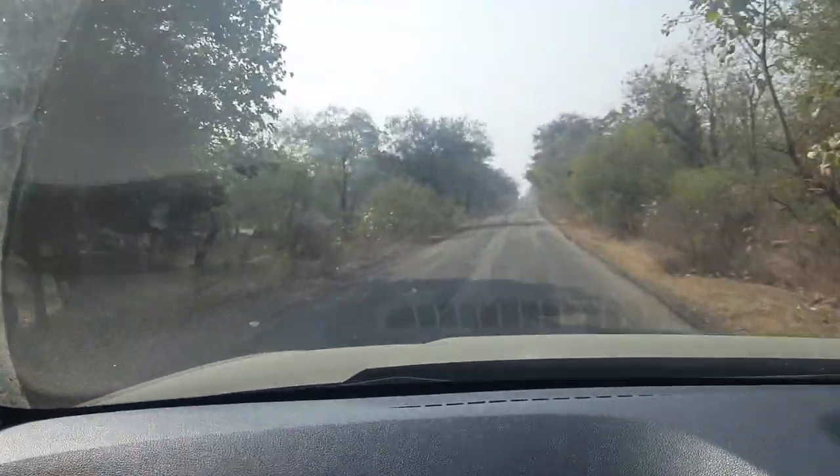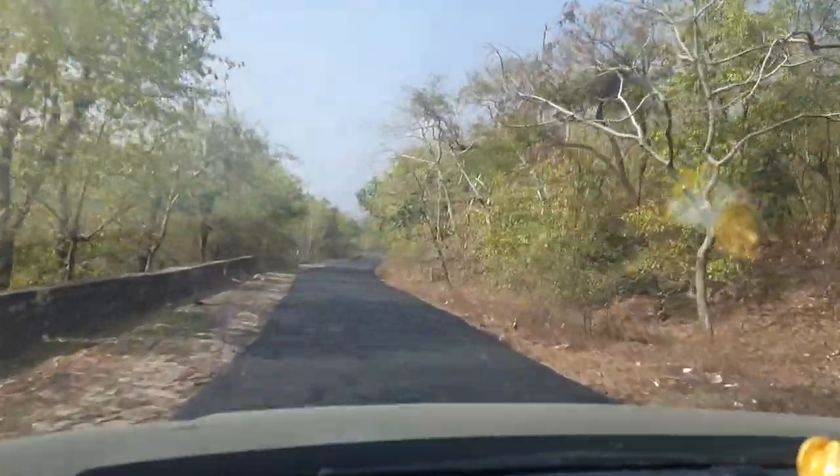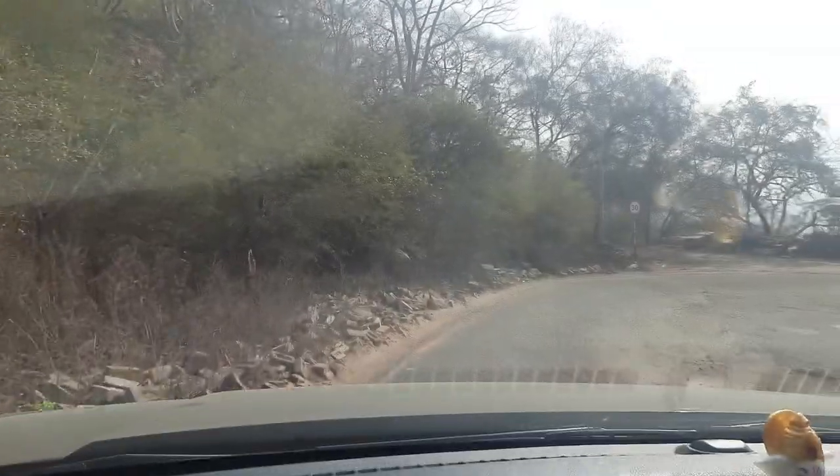Kota city is about 50 km from a small city named Rawat Bhatta, and this is mostly famous because of its power generation plants.